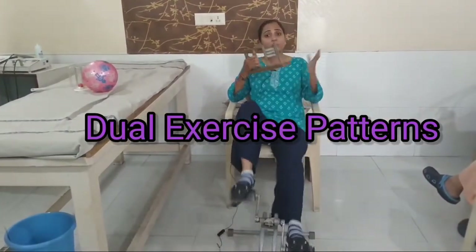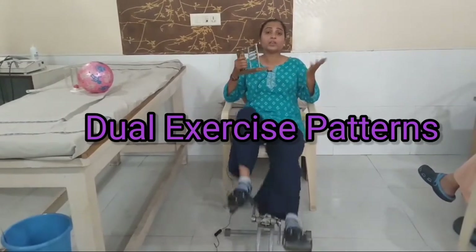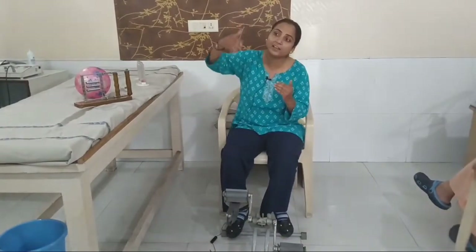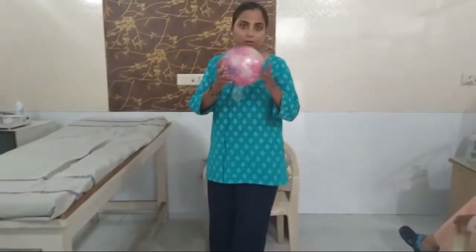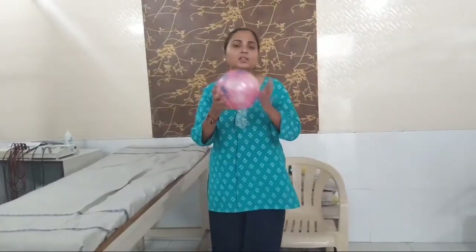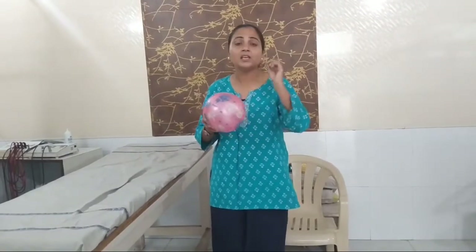It is all about your independence. You don't need to be dependent on anyone. Now about the Ball — there are many types of balls. Many patients ask how to use the ball. There is a normal ball. I will tell you exercises for your feet using the ball.